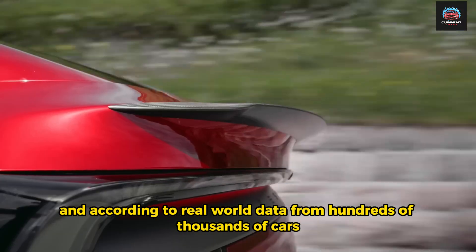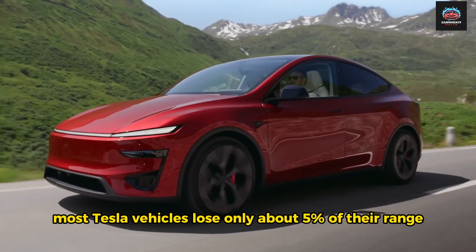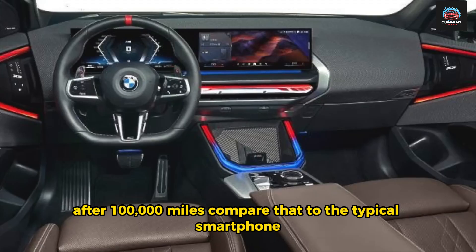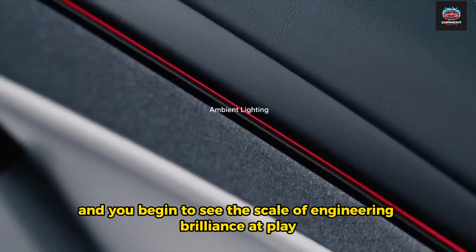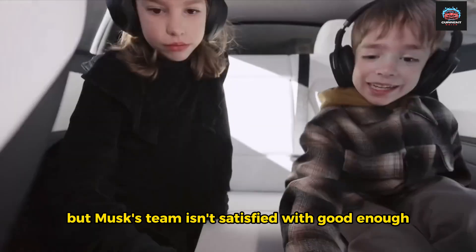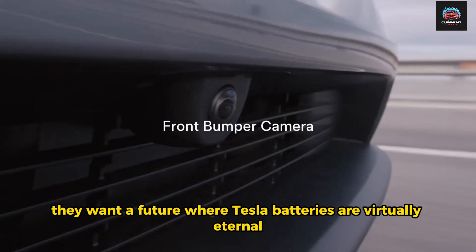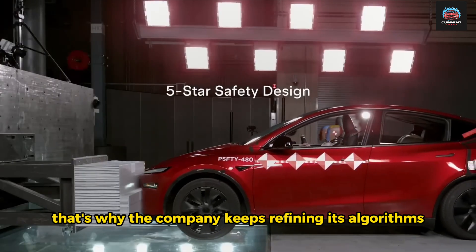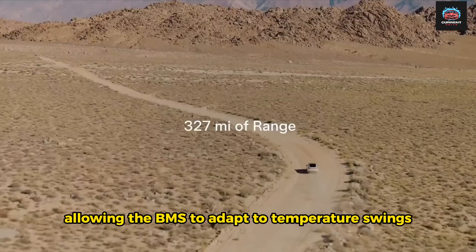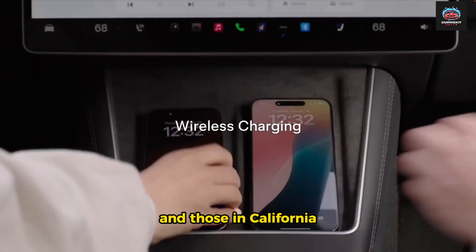According to real-world data from hundreds of thousands of cars, most Tesla vehicles lose only about 5% of their range after 100,000 miles. Compare that to the typical smartphone, which loses nearly 20% after just a year, and you begin to see the scale of engineering brilliance at play. But Musk's team isn't satisfied with good enough — they want a future where Tesla batteries are virtually eternal, able to outlast the cars themselves. That's why the company keeps refining its algorithms, allowing the BMS to adapt to temperature swings, driving habits, and even climate differences between owners in Norway and those in California.